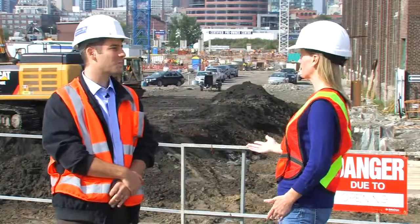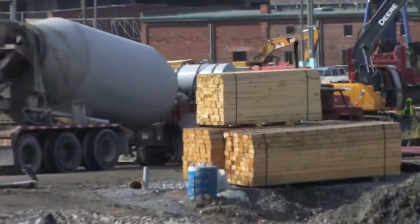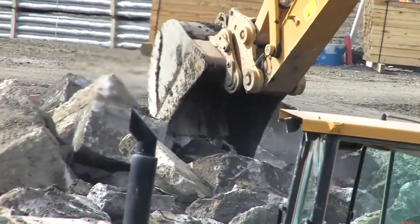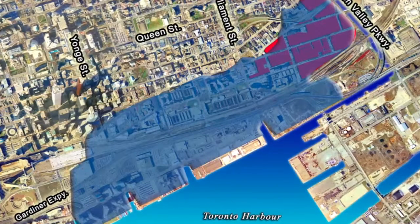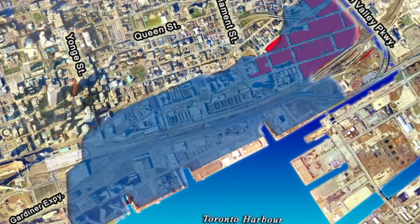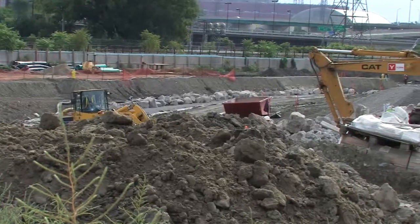This is a very prime piece of real estate. Can you tell me why it hasn't been developed before now? It was attempted to be developed on a couple of occasions — it was previously known as the Ataratiri. Challenges that previous attempts have faced have largely revolved around the fact that it's in a flood plain.